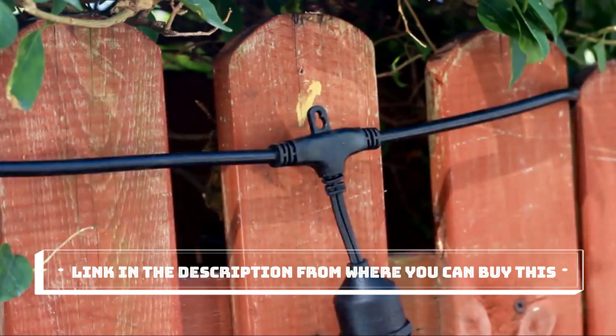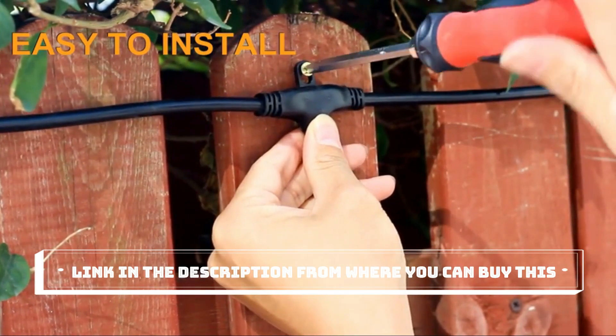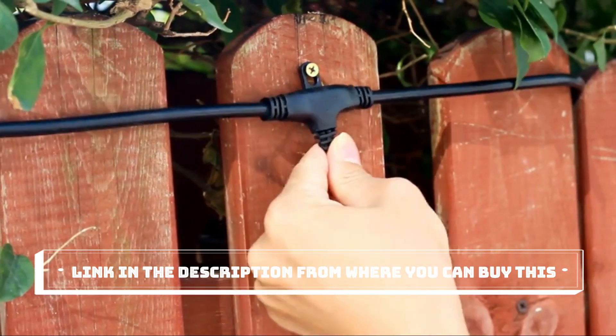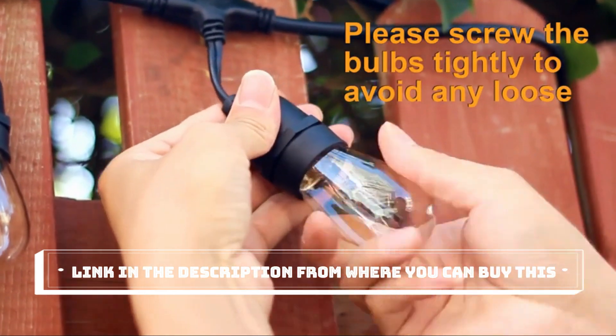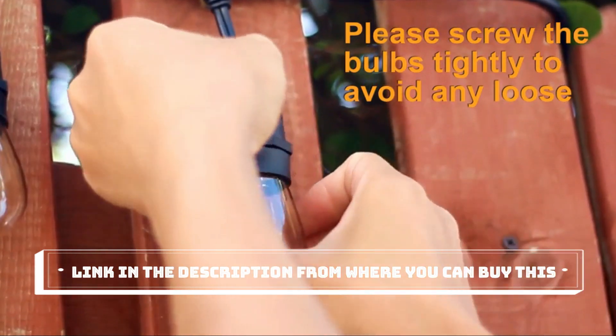The M. Lambert String Lights feature commercial grade wire and are designed to be durable and weatherproof. This means they can withstand the elements and provide reliable lighting year-round, making them ideal for both residential and commercial settings. The classic Edison-style bulbs add a touch of vintage charm, creating a cozy atmosphere wherever you install them.